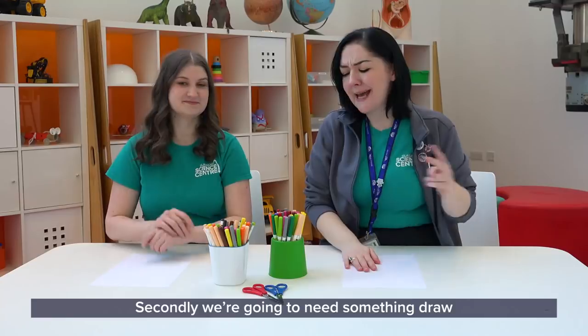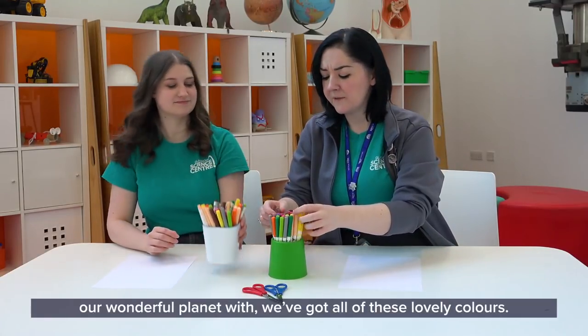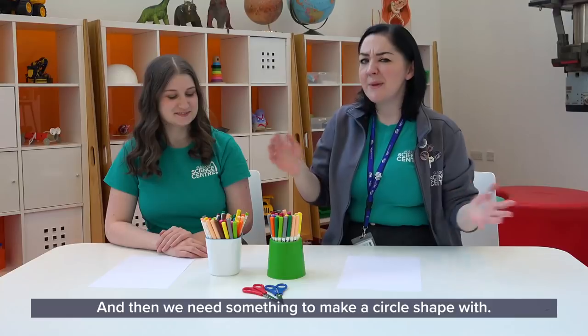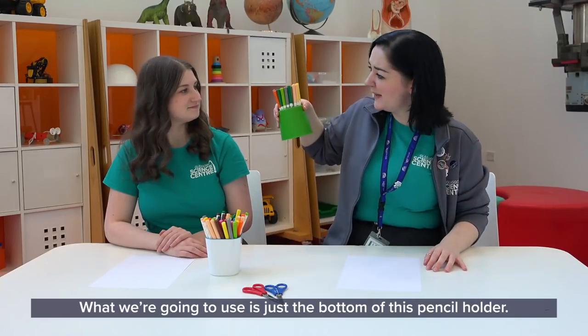We've got our pieces of paper. Secondly, we're going to need something to draw our wonderful planet with. We've got all of these lovely colours, lots to choose from. And then we need something to make a circle shape with — what we're going to use is just the bottom of this pencil holder.